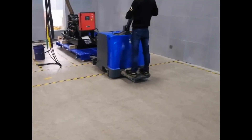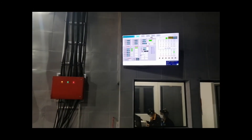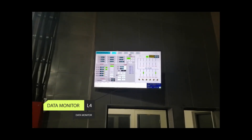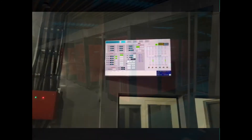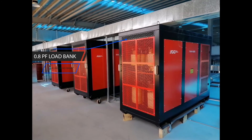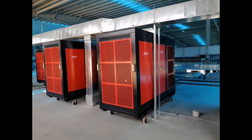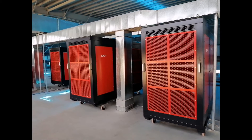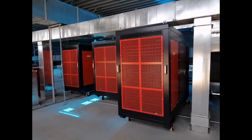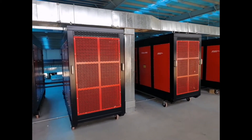The L4 test area is equipped with a parallel system. The maximum design test power capacity can reach 6,000 kW, equipped with reactive and slow cabinet. The system can meet the unit test with a power factor of 0.8. All test report data are automatically recorded by computer to ensure the uniqueness and accuracy of the test data. This is our commitment to unit quality.